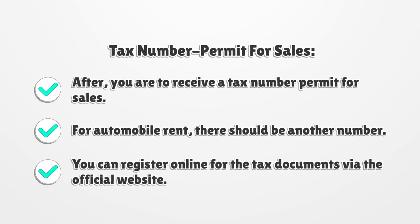Tax Number Permit for Sales. After, you are to receive a tax number permit for sales. For automobile rent, there should be another number. You can register online for the tax documents via the official website.